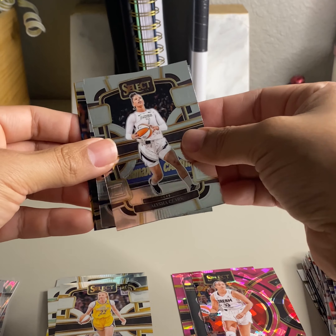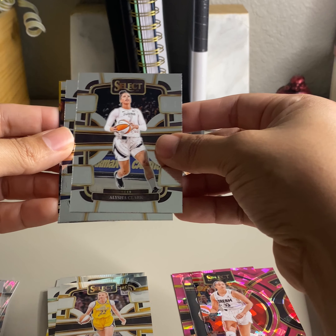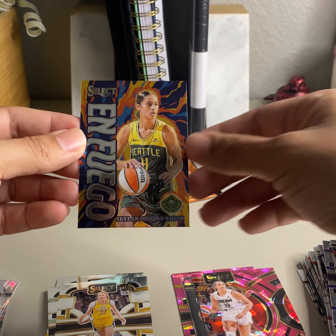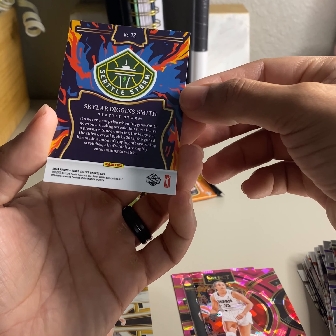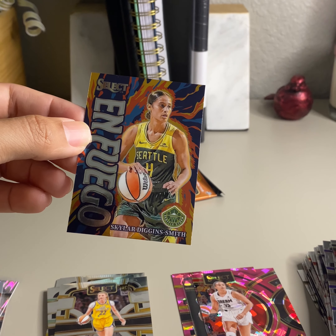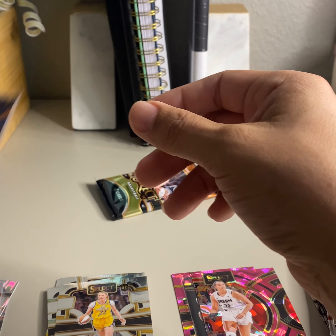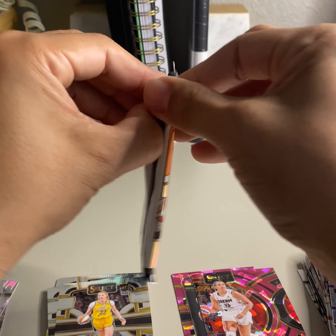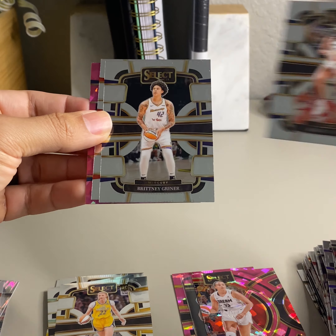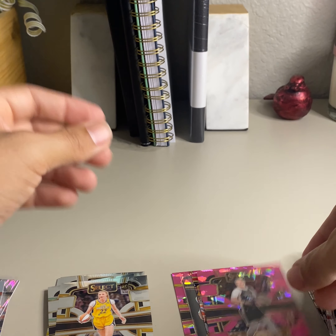I'm sure these are super hard to hit — any Caitlin Clark in these. I'm sure she's short printed in these boxes because they probably save them all for hobby. Here's a rookie again — nice Angel Reese on the base premiere, and then Arike on 3.99. It looks like we get one numbered per box, because I got one numbered on the other one. Angel Reese and then another numbered card on this one.